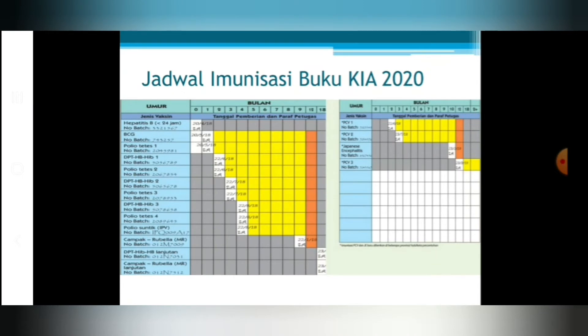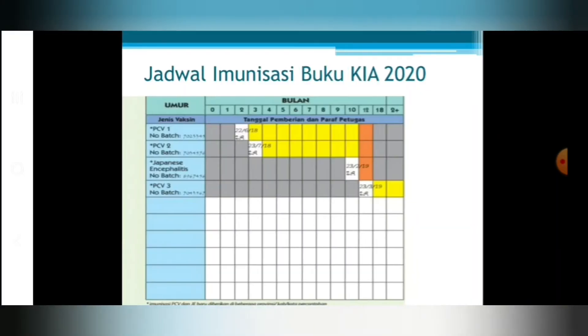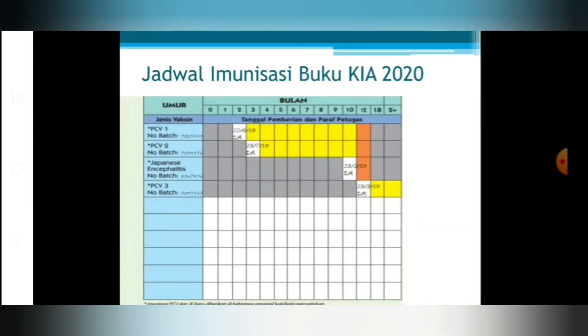Perbedaan dengan jadwal imunisasi buku KIA tahun 2020 adalah adanya vaksin PCV. IPV adalah injeksi polio vaksin, sedangkan PCV adalah pneumococcal conjugate vaccine. Vaksin IPV untuk pencegahan polio yang diberikan secara suntikan, sedangkan PCV adalah untuk pencegahan pneumonia.